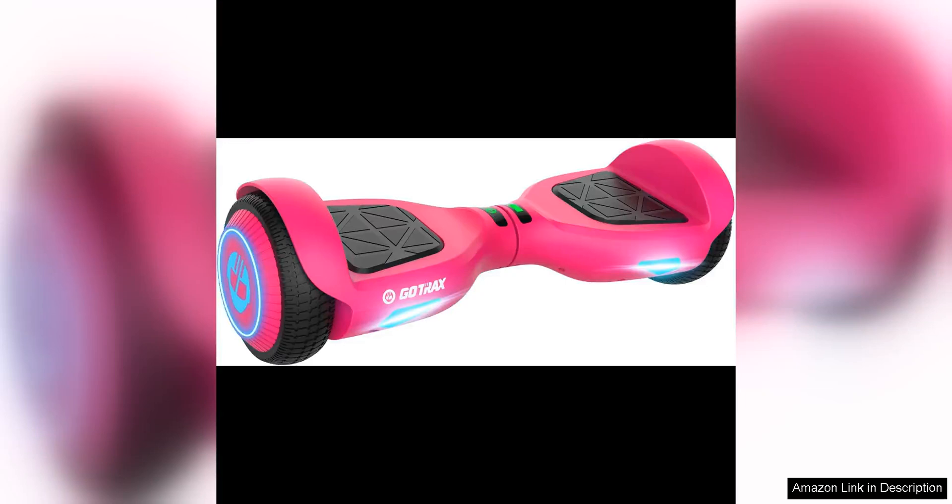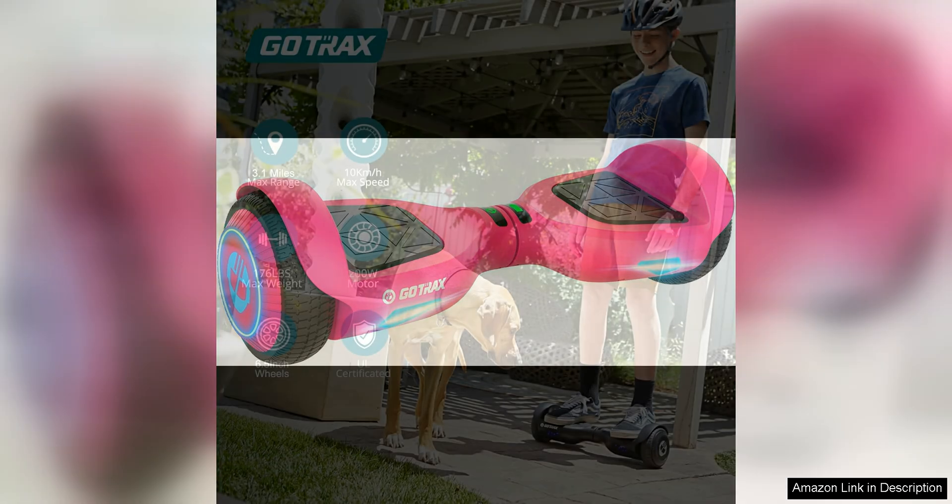The Gotrex hoverboard with 6.5 LED wheels headlight is an exciting and fun mode of transportation that is perfect for riders of all ages. This hoverboard is packed with impressive features that make it a standout option in the market.